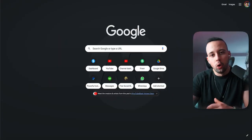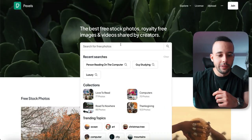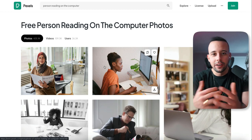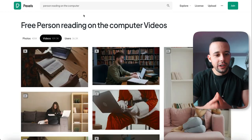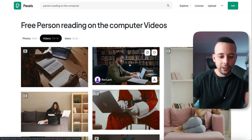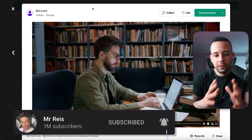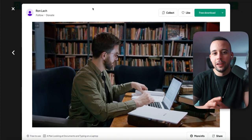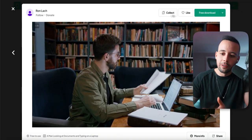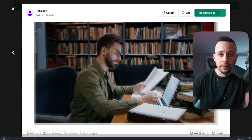We're going to go to pixabay.com or pexels.com. I'm going to choose pexels.com and search for a video of a guy reading on the computer. Choose videos and download this stock footage video — it's completely free and available to use commercially without any copyright issues. Just click free download and it will be downloaded to your computer.